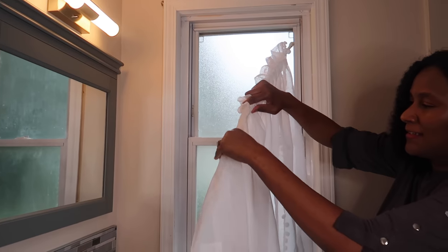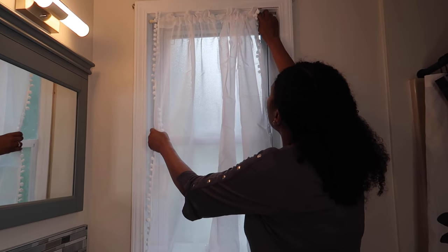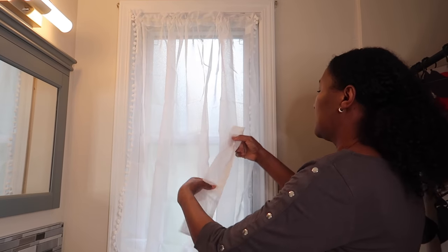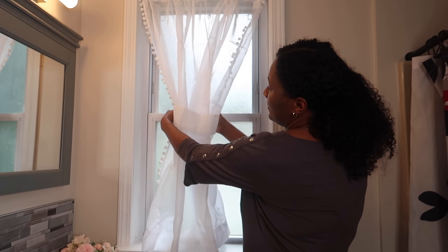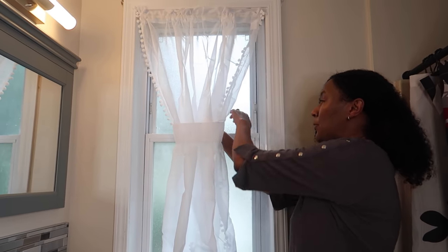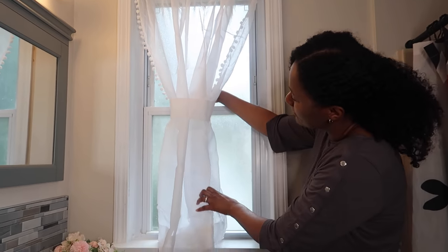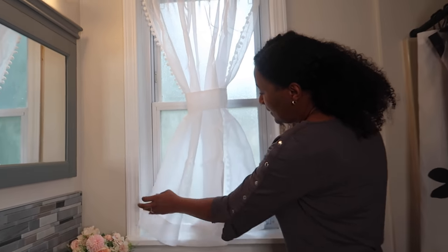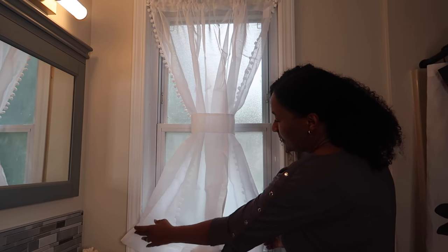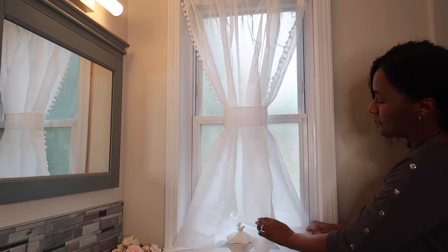Coming together — we're going to test these curtains out and see what we think about them. We decided to put another rod at the bottom of the curtains and put the tie in the middle. Or you can leave the rod out and just have them flowing — it's kind of your preference. This is the original look, so pretty cute.